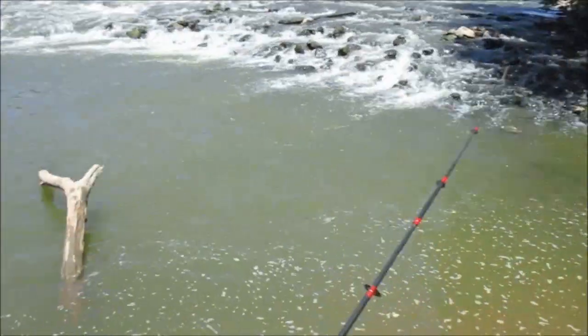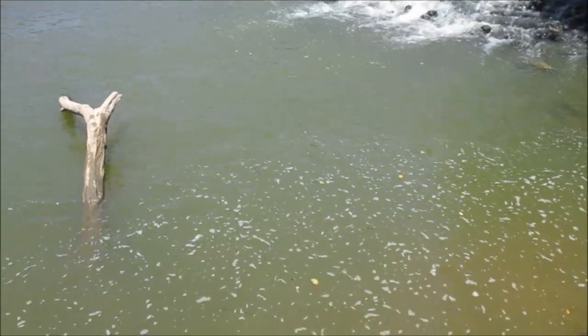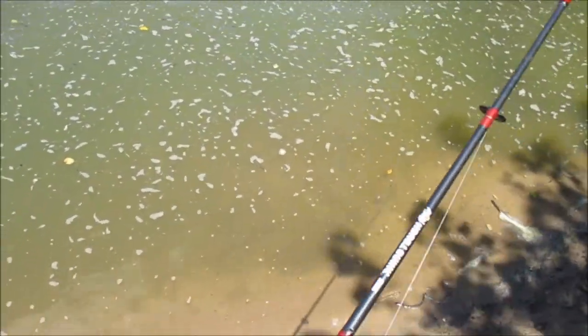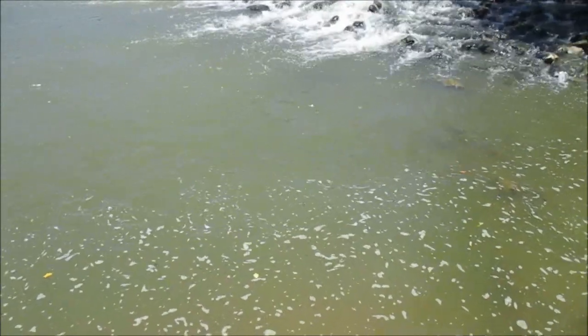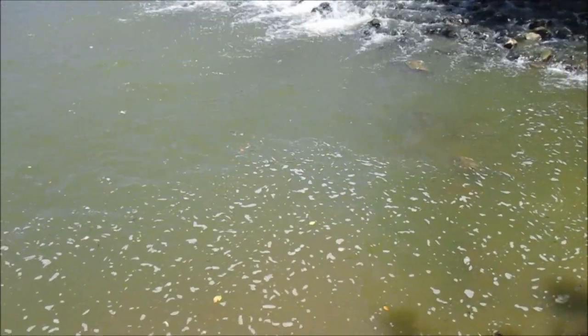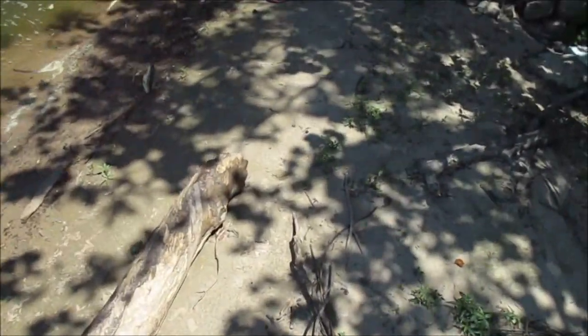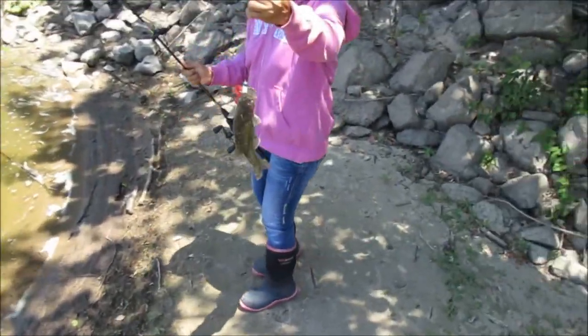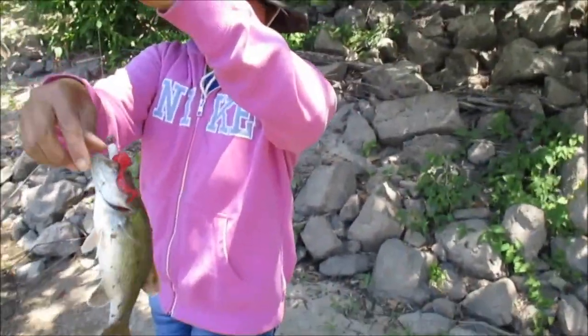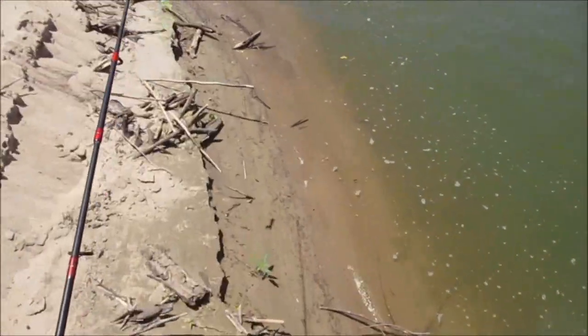First, I'm going to use a lure and try to get a big white bass. Spotted bass — yep, spotted bass. Hey, look at this. Better than nothing, right? At least it's a start. All right guys, got a little spotted bass, about a half pound. There you go, not bad. Better than getting nothing.